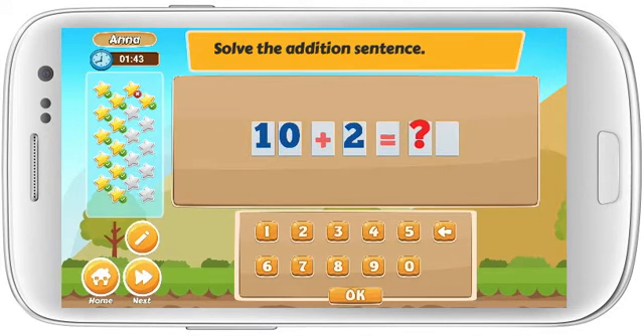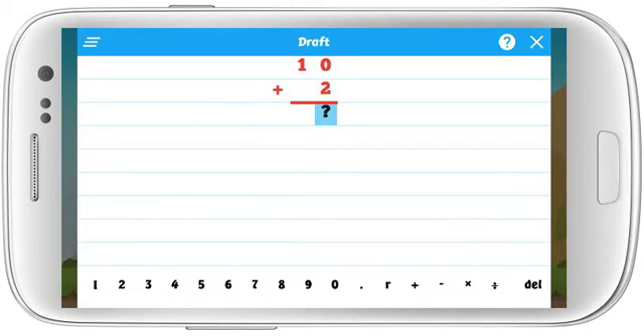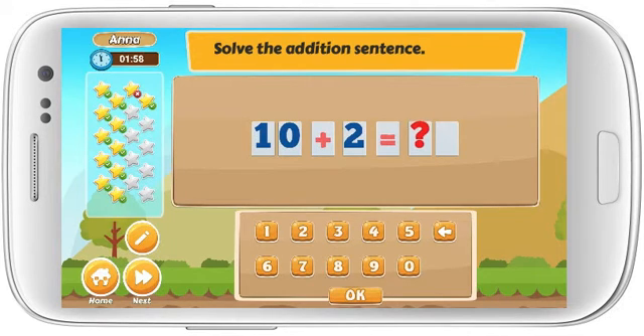Solve the addition sentence. 10 plus 2 equals. Awesome!